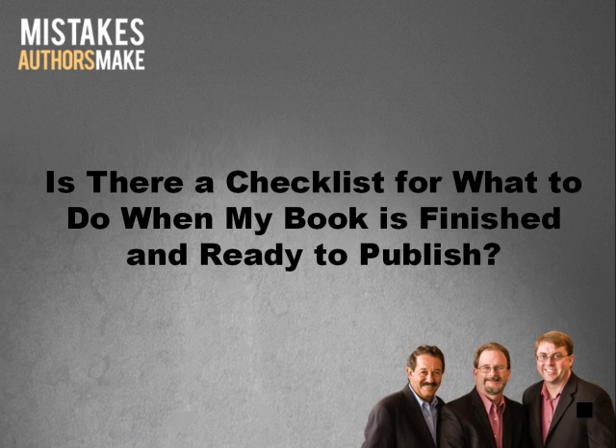The question for today's video is: is there a checklist for what to do when my book is finished and ready to publish? A checklist is a great idea, so I went out and did a little bit of research for this question, and I came across a self-publishing checklist from book1one.com that you might find helpful.